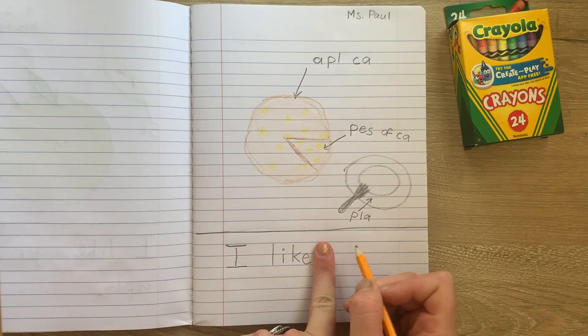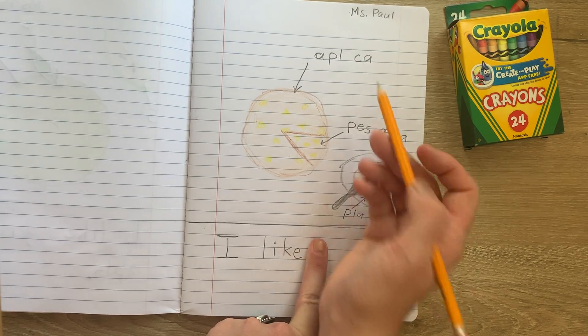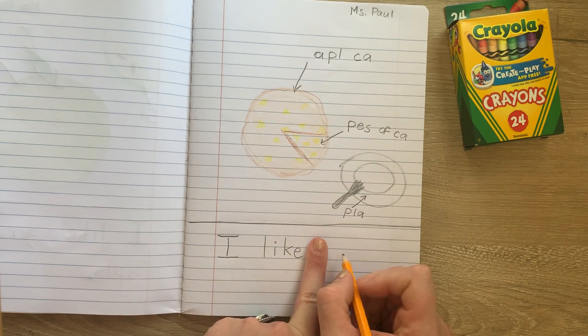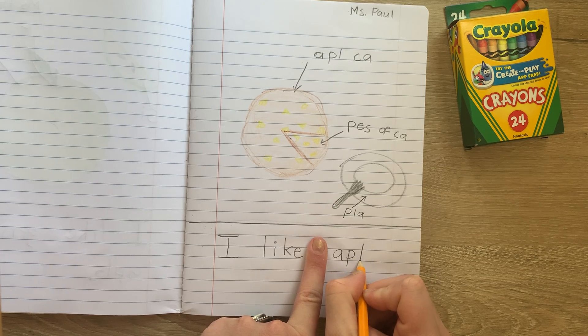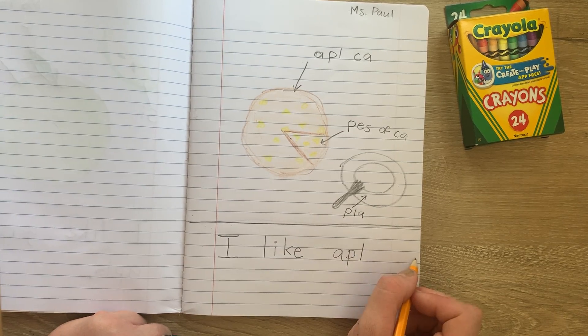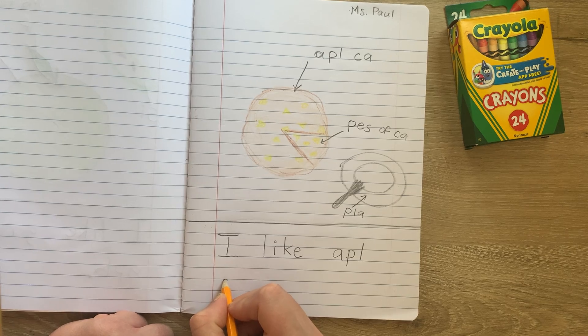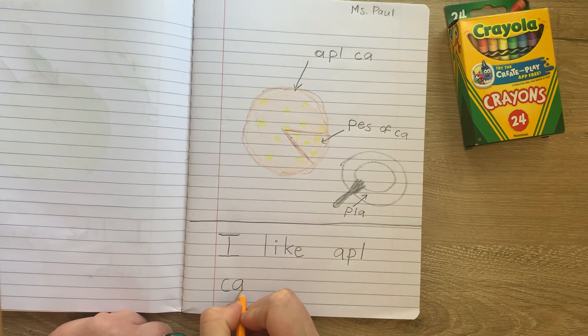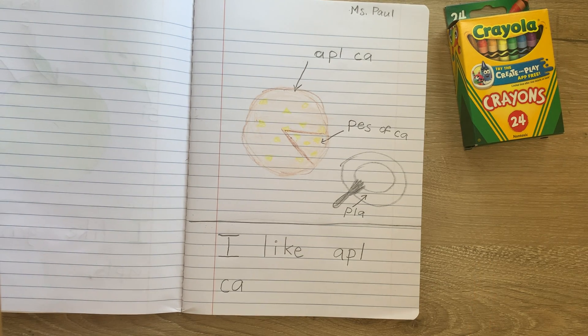I'm actually going to use a finger space for the next word too. I like apple cake. So next word is apple — I already wrote it up here, so I know how to spell it. Apple. I think I might run out of space here, so I'm going to go to the next line. I like apple cake. And I remember that I already wrote 'cake' up here. I like apple cake.